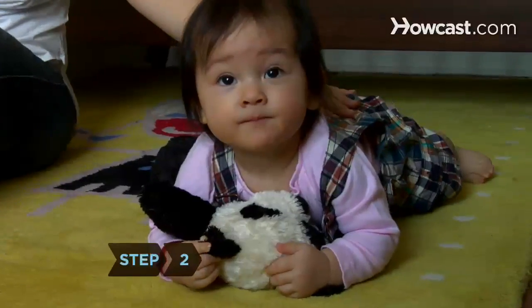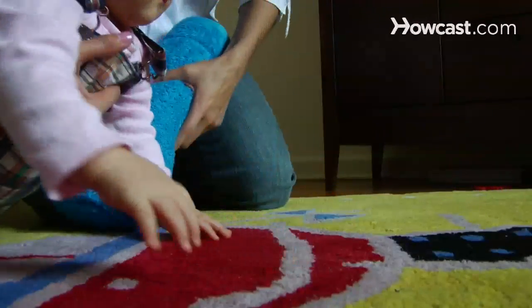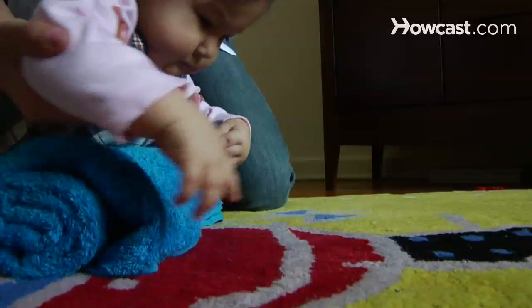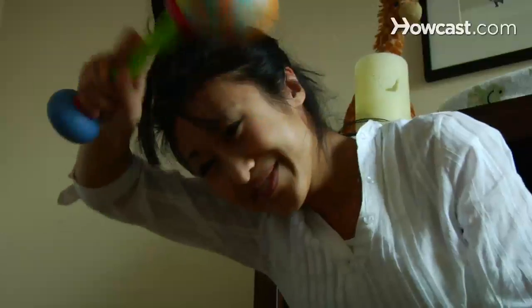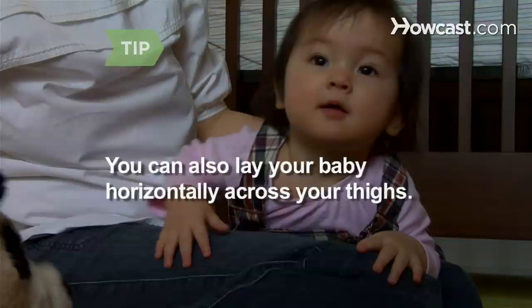Step 2. Give your baby tummy time to encourage crawling. Make them more comfortable by tucking a rolled-up bath towel under their arms and upper body, positioning it so their elbows are just touching the floor. This will slightly raise their upper body, helping them view their surroundings. Lie on the floor in front of them and dangle some toys just above their head to entice them to push up with their arms. Laying your baby horizontally across your thighs as you sit on the floor with your legs straight out in front of you is another way to prop them up.